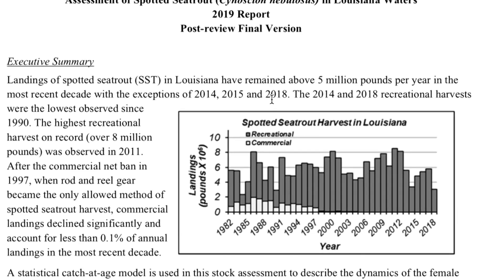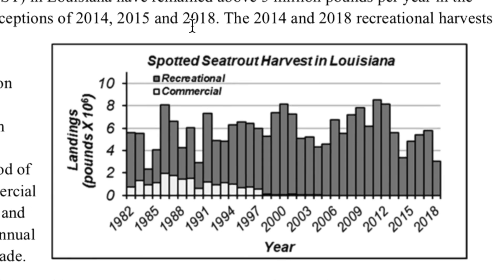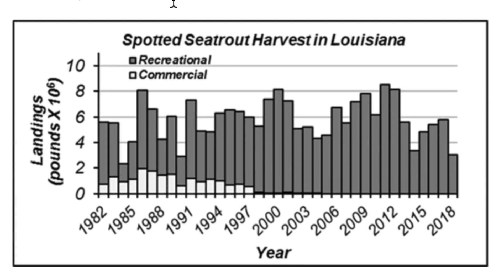If you're part of the fishing community, you know that this report came out and it caused some tension within the community, because the results caused Wildlife and Fisheries to make a statement that they need to make changes to the way the speckled trout stock is managed in Louisiana. It's really the Fisheries Commission that makes the final decision on what direction to go.